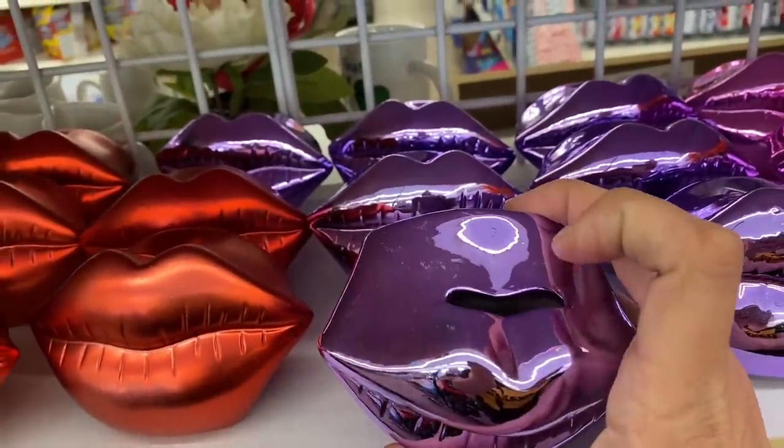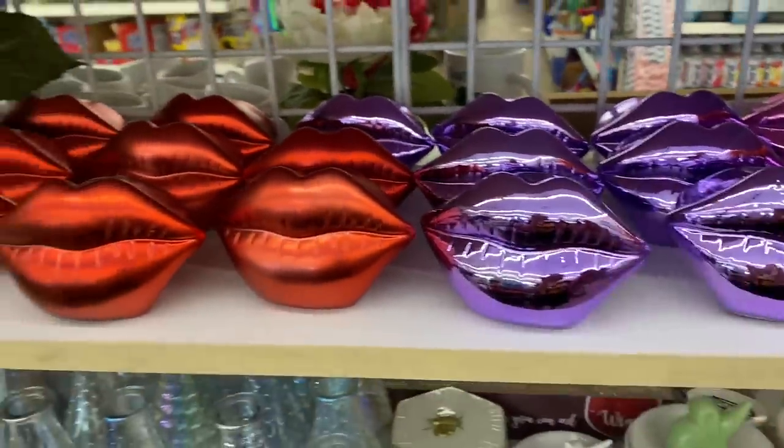And these little lip banks — matte, shiny, different colors.